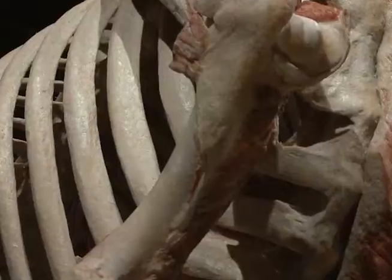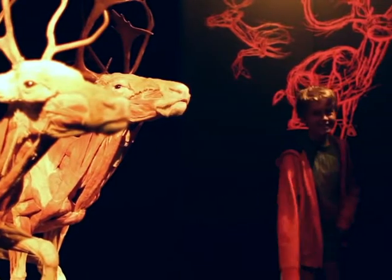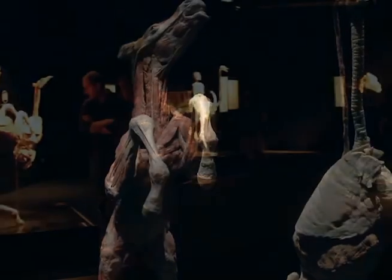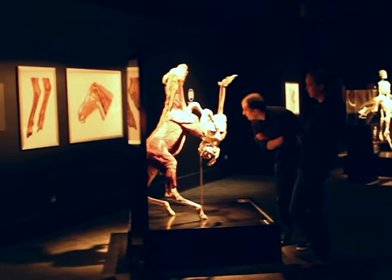Animal Inside Out is the newest temporary exhibit at the Museum of Science and Industry Chicago. This exhibition contains more than 100 specimens, from sea creatures to land mammals. We find some of our youngest guests ask the best questions and appreciate the exhibition the most, and of course adults love to see the animals and how closely related we actually are to them.